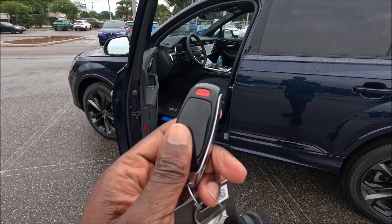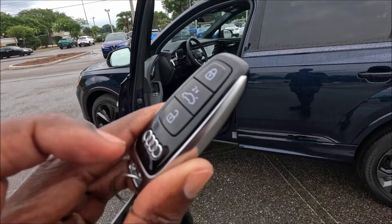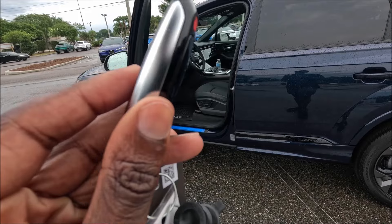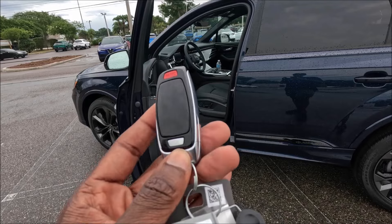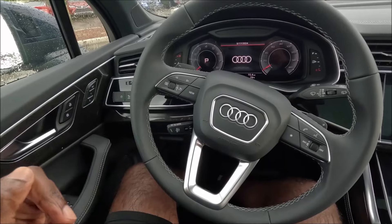Before we hop in, let's check out the key fob. It has a glossy black backing with the lock button, trunk release, and unlock button with the Audi rings. The surround on the outer is done in aluminum with a physical key button — press that and it pulls out a physical key just in case the key fob battery dies — and the panic button right up top.